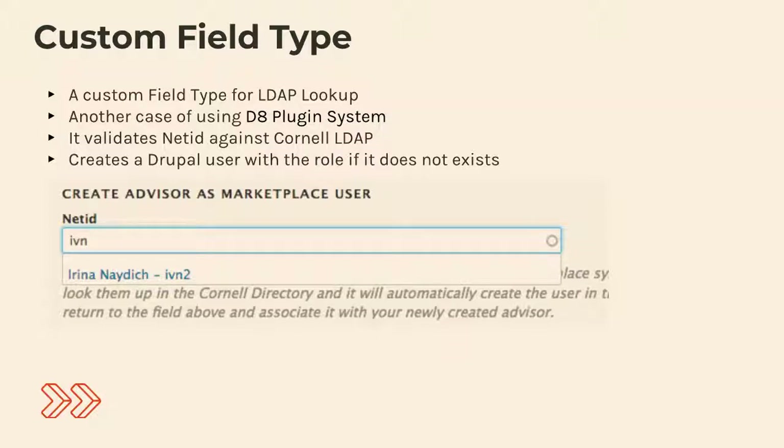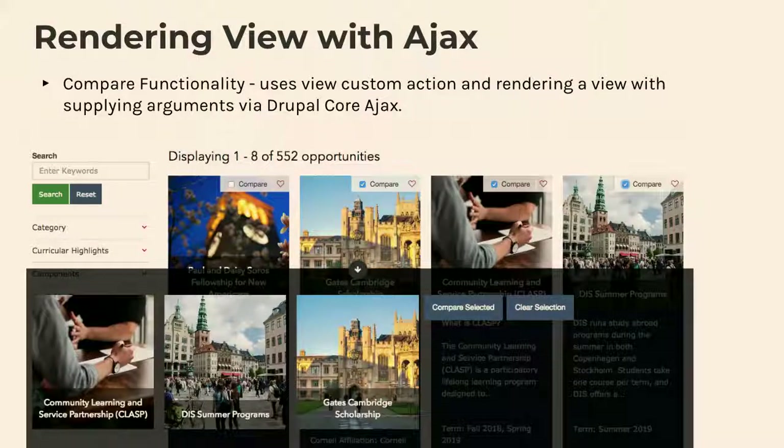There's also an autocomplete widget that looks up a user reference via LDAP based on their login ID, and then basically does that just-in-time user creation to reference that user if they don't exist yet. And here's the site — I want to do a demo of this one actually.